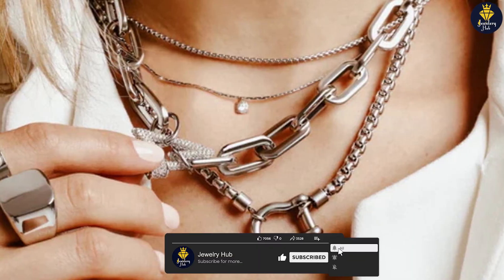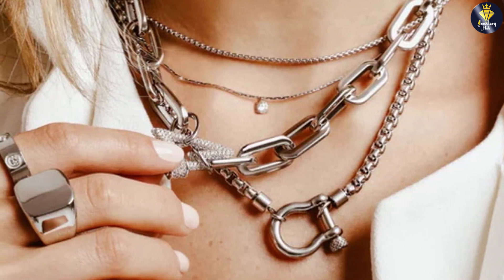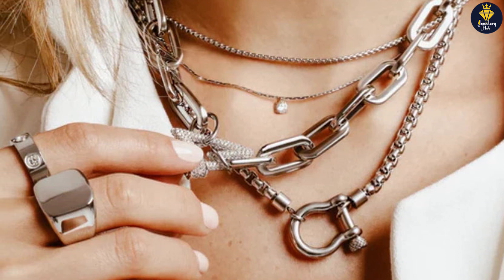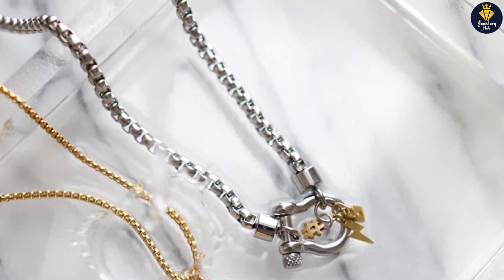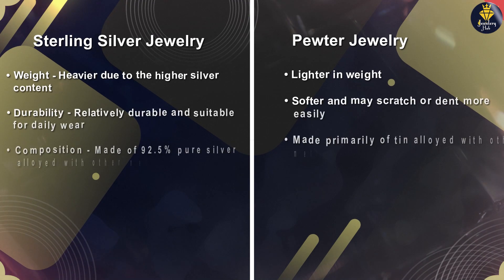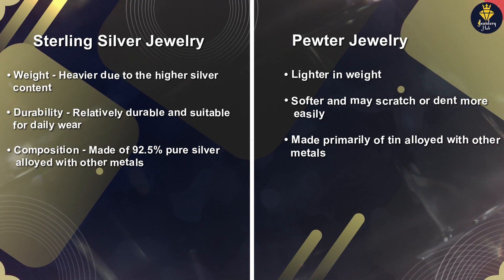When it comes to durability, Sterling Silver holds an advantage over Pewter. Sterling Silver is a sturdy metal that can withstand everyday wear without losing its shine or shape. The presence of other metals, such as copper, in the Sterling Silver alloy enhances its strength and resilience. In contrast, Pewter is a softer metal. While it offers its own unique appeal, Pewter jewelry is more susceptible to scratches, dings, and bending.